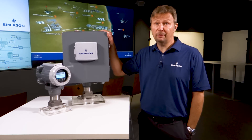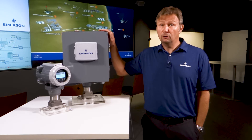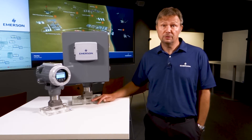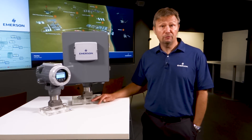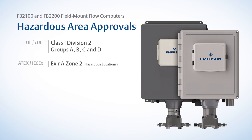The FB2200 is one of our new field mount models. This model is designed for two meter runs and offers up to 21 IO points as well as metering control capabilities. We also have the FB2100 for single run applications. Both field mount models are Class 1 Division 2 and Zone 2 compliant and are available in aluminum or fiberglass enclosures that accommodate a radio, batteries, solar regulators and other items as needed.